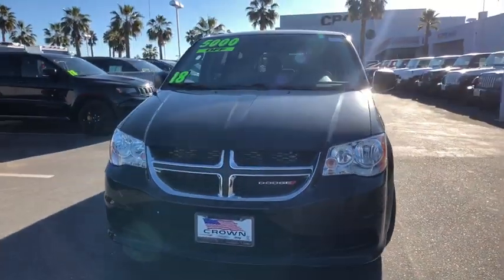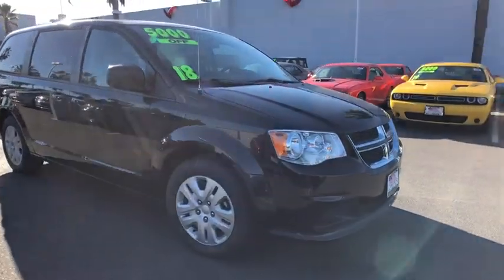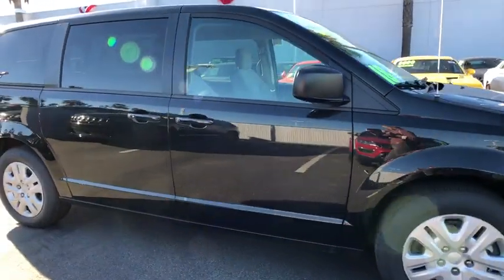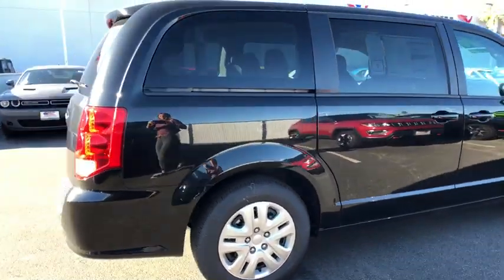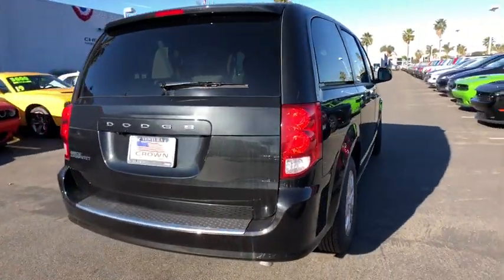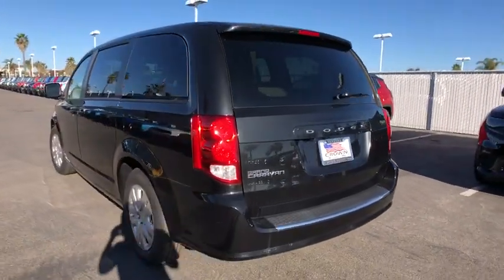The 2018 Dodge Grand Caravan received the government's highest front and side crash rating of five stars. Its vast interior is widely praised with an innovative seating arrangement, versatile cargo storage, and enough entertainment features to keep the kids entertained on road trips.